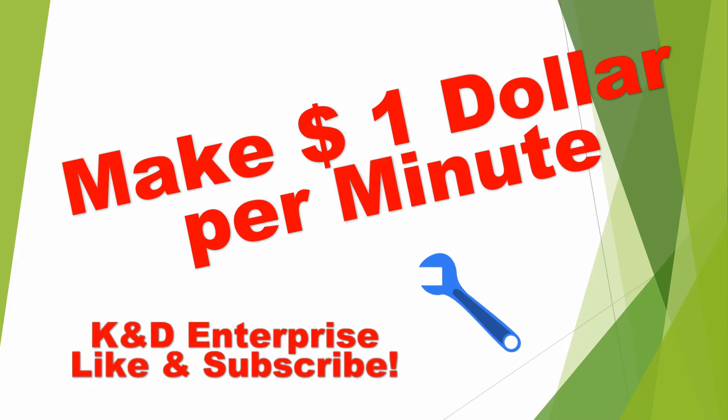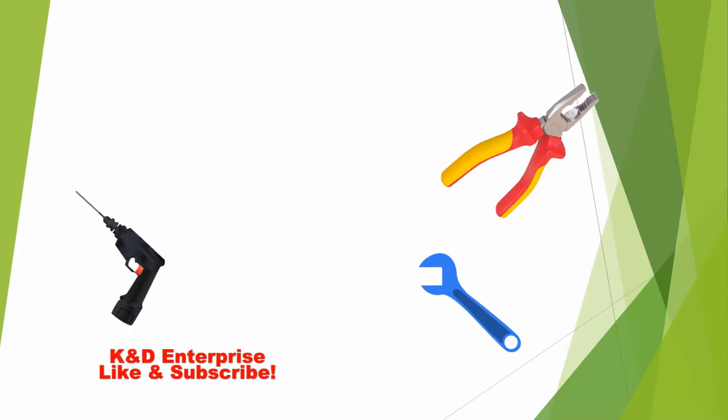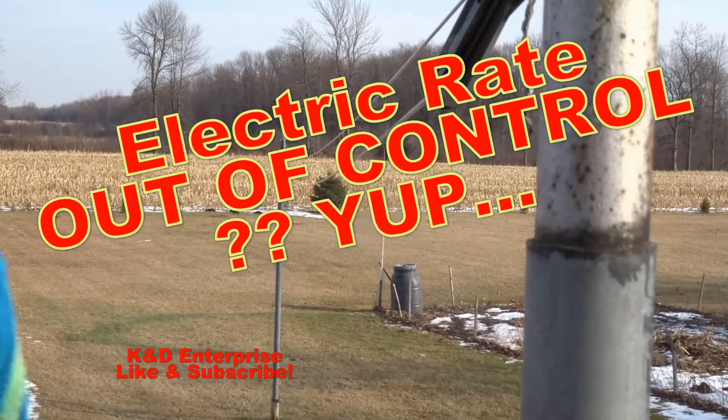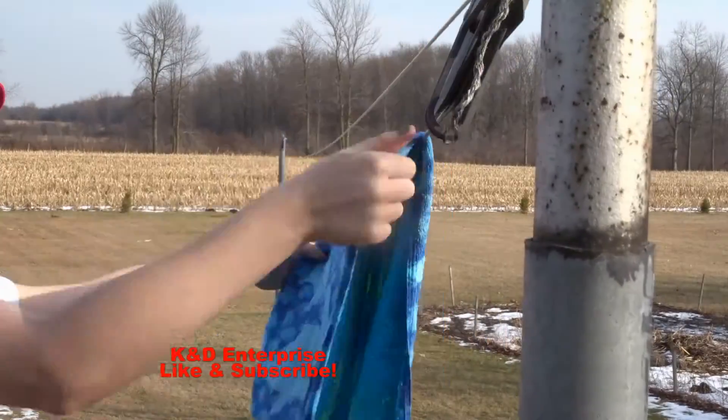Hope you enjoy this video. You will make $1 per minute — or save $1 per minute, same thing. So your electricity rates, are they out of control? Yeah, they are.